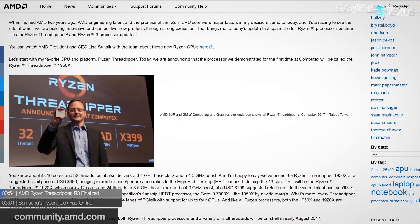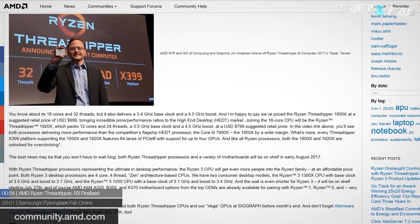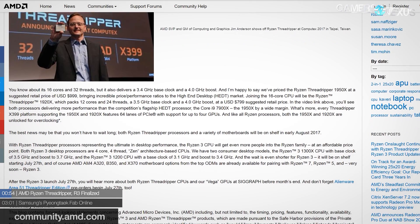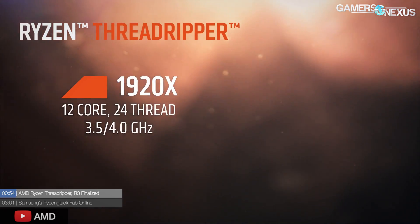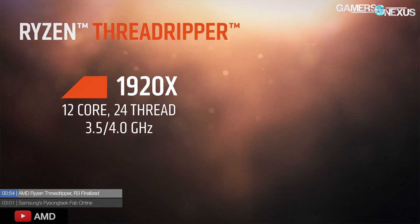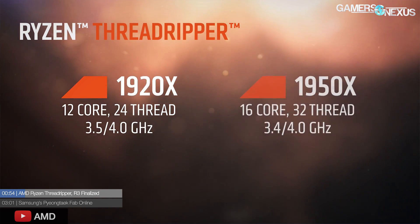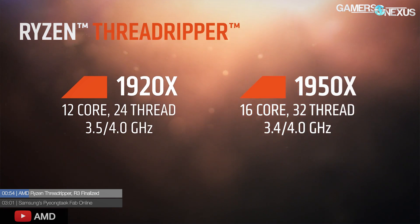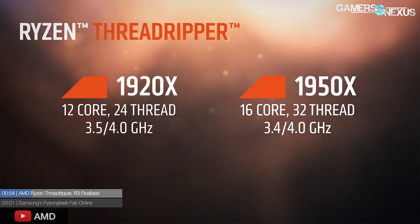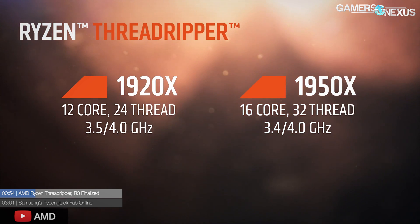Starting with Threadripper and the new Ryzen CPUs: the finalized official name is Ryzen Threadripper — not just Threadripper — so it will bear some of the same branding like R9, for instance. The main chips announced were the 1920X and the 1950X, priced at $800 and $1,000 respectively. The 1920X is a 12-core, 24-thread CPU, and the 1950X at $1,000 is a 16-core, 32-thread CPU.